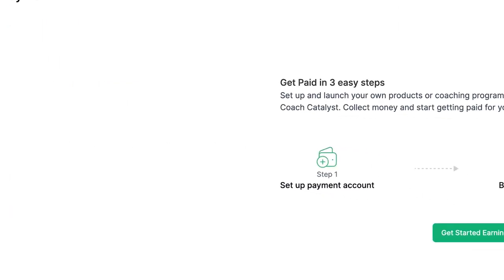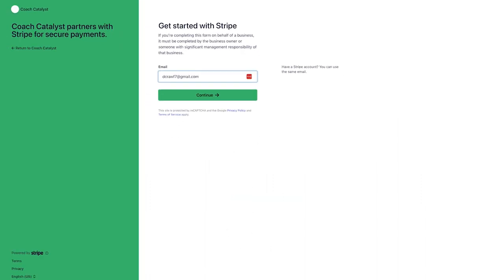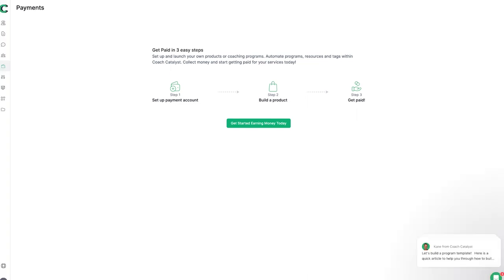Next we've got payments, where we can set up a payment method. The integration is through Stripe, which is great — I love Stripe, it's super simple to use, really effective, and creates an easy way to take payments online.